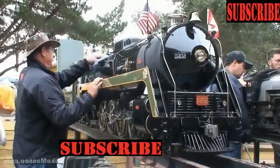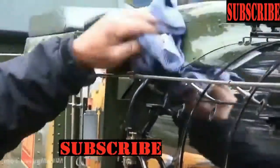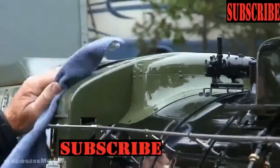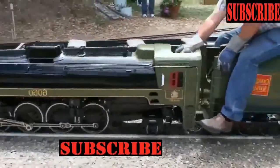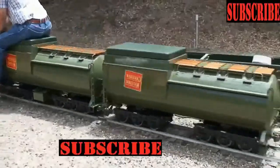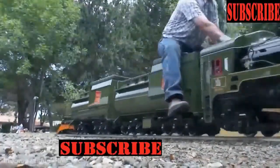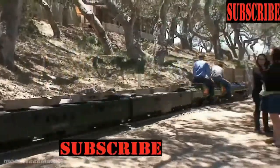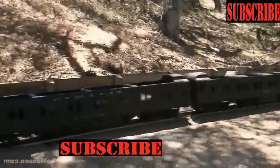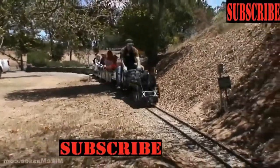It is nearly entirely constructed out of stainless steel and is slightly larger than 1/8th scale. The operating pressure is 150 PSI and develops about 483 pounds of tractive effort. It can pull a train of 48 people without blinking. Here is Ernie firing up and running the locomotive at the Bitter Creek Western Railroad.